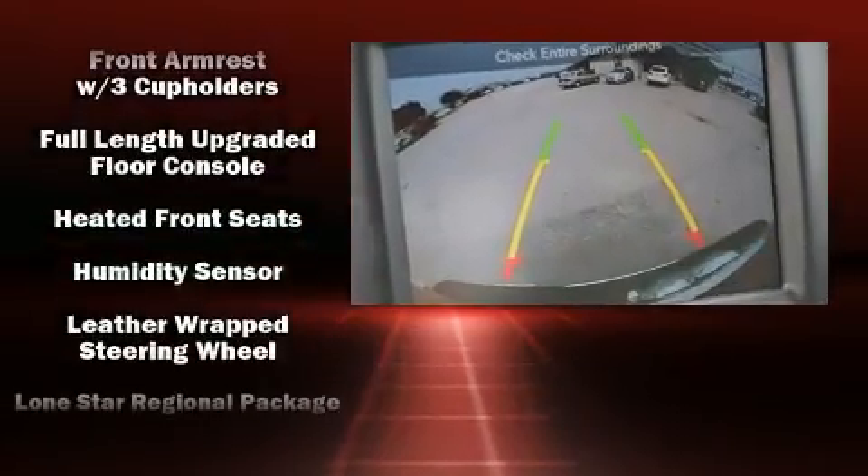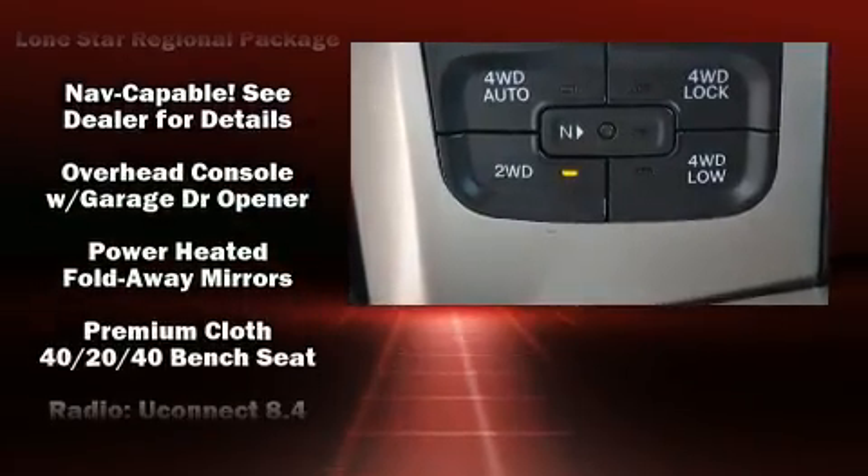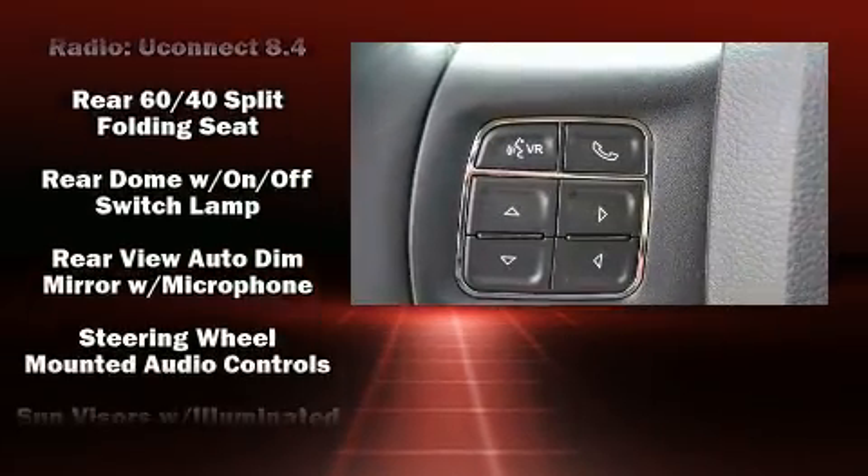Like heated seats, a tachometer, a trip computer, a rear step bumper, an automatic dimming rear-view mirror, an outside temperature display, a trailer hitch, and remote keyless entry.